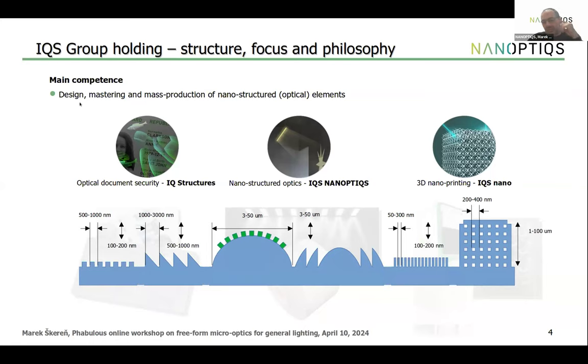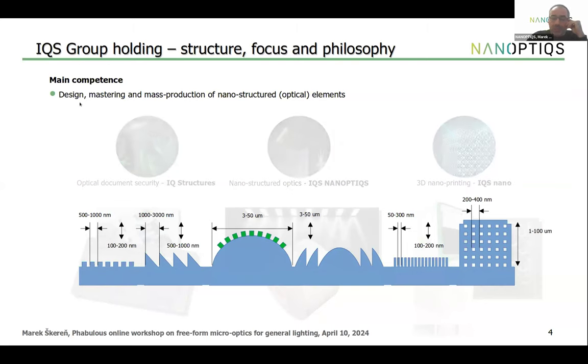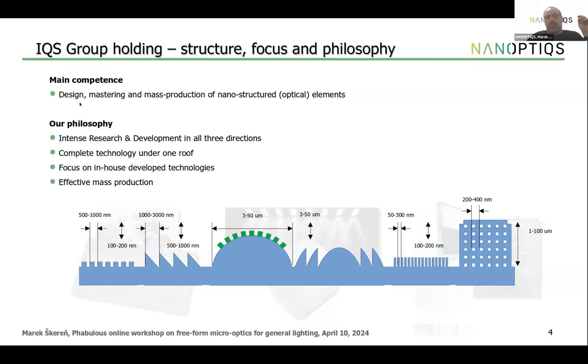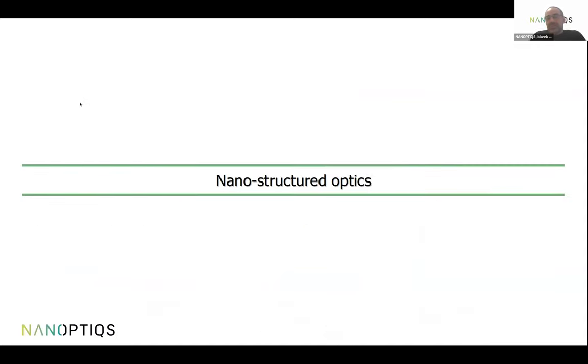Our main philosophy is intense research and development, integrating technology completely under one roof for flexibility. We focus on in-house developed technologies in key directions and prefer applications where effective mass production is important — something we have learned to do over three decades. In nanostructured optics for lighting, we are trying to replace old-fashioned light-shaping systems based on reflection and refraction — used in fluorescent tube and bulb eras — with flat optics based on diffraction from tiny surface nanostructures.